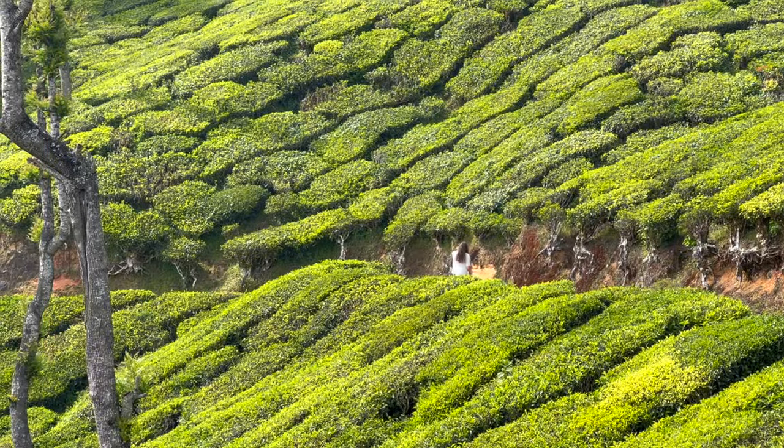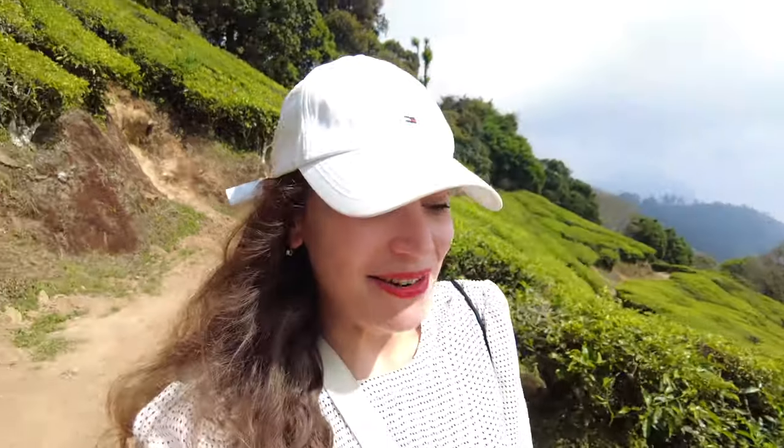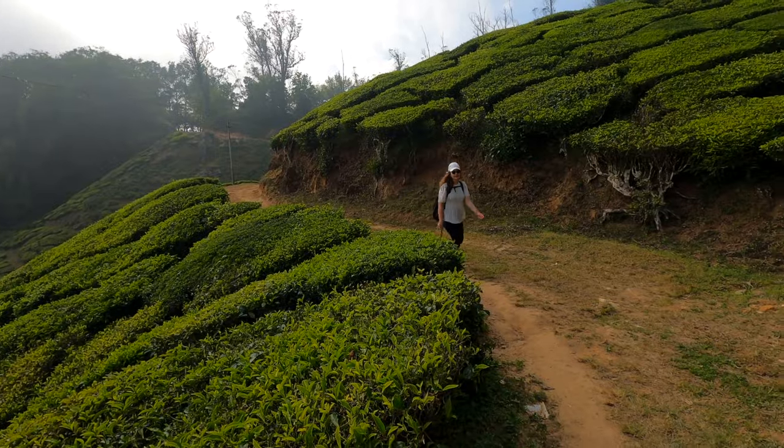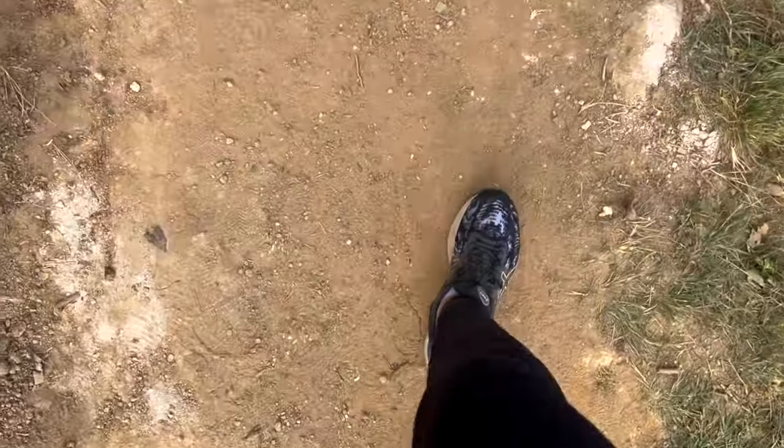Our next stop on the tour is the Top Station, and as the name suggests we are pretty high up. If the weather were a little bit worse, we would have clouds right at this level — as if we could touch them. The reason to come to the Top Station is that here you are actually allowed to walk between the tea fields. There are lots of roads and this place is huge, so you will definitely get an opportunity to be completely by yourself, enjoy the quietness, and have really amazing pictures. It's actually perfect for a long hike, but bring everything you need since there is nothing on the way.